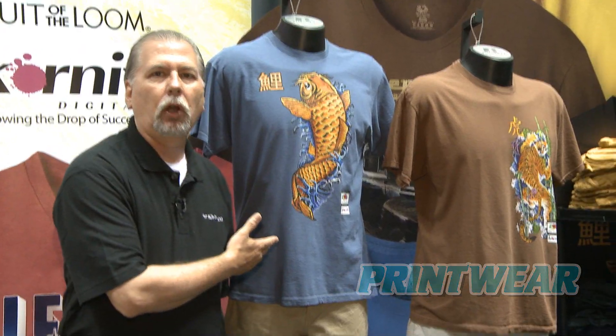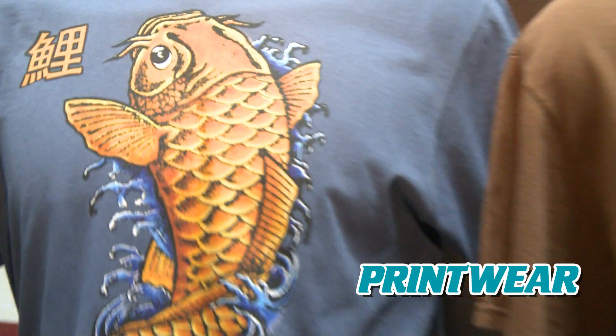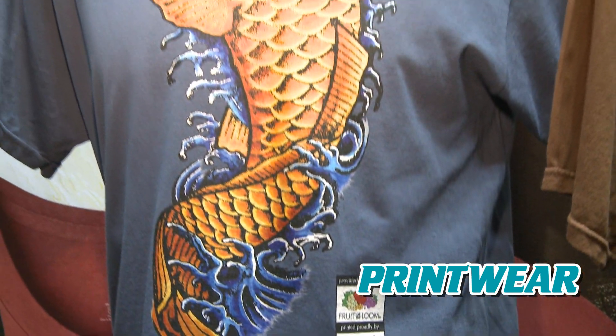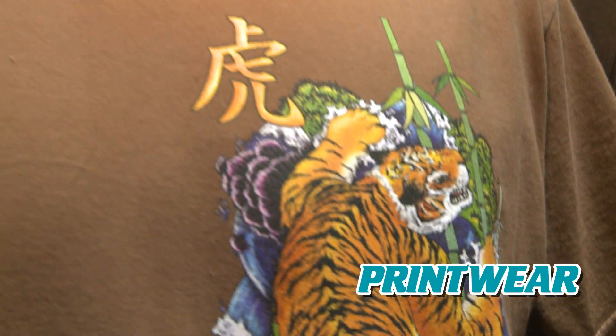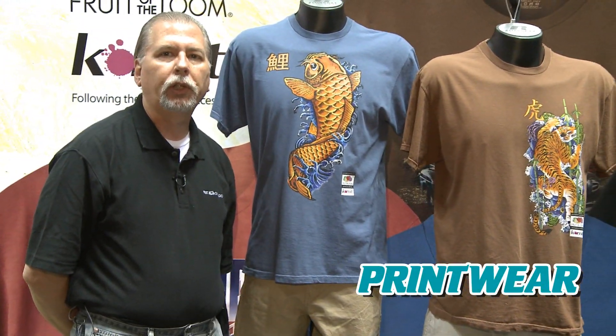Our product prints extremely well in the digital marketplace. Right here, we have an example of our garment dye t-shirt with a direct-to-garment digital print. This technology allows you to print — as opposed to conventional screen printing — directly from a Mac or PC-based computer, generating artwork and printing directly on the garment straight from the digital printer.